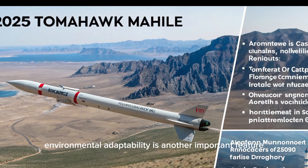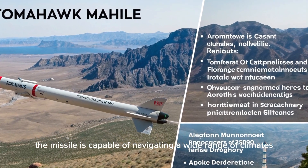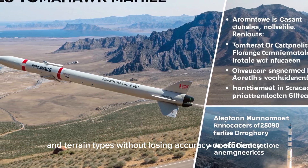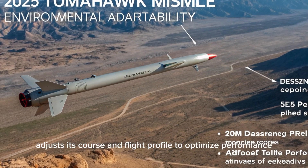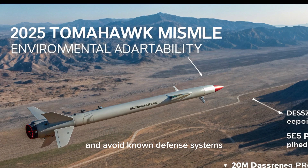Environmental adaptability is another important feature. The missile is capable of navigating a wide range of climates and terrain types without losing accuracy or efficiency. Whether operating in deserts, forested regions, mountains, or over open sea, the 2025 Tomahawk adjusts its course and flight profile to optimize performance and avoid known defense systems.